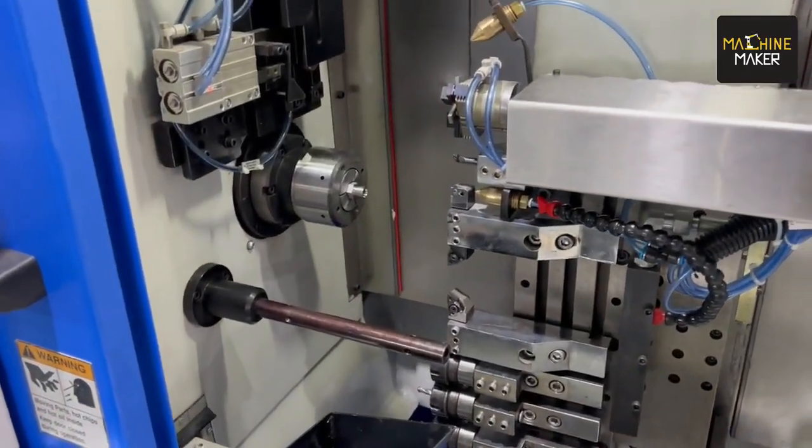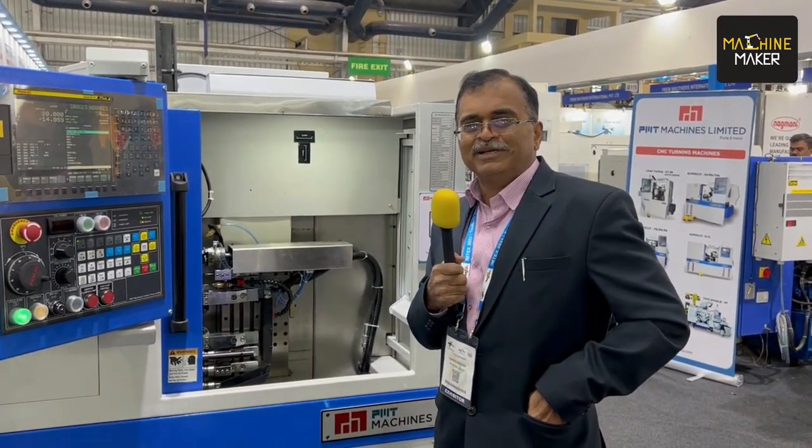We use Schunk grippers because wherever a loading and unloading solution is required, Schunk is helping us greatly.